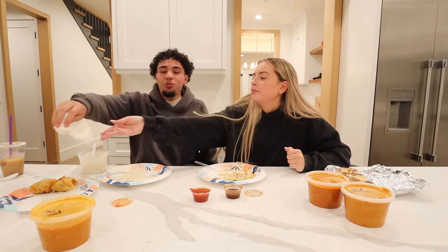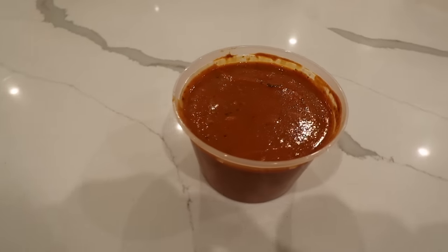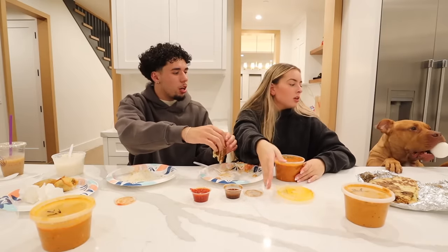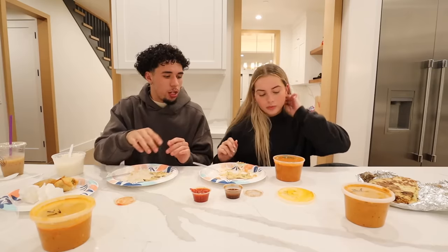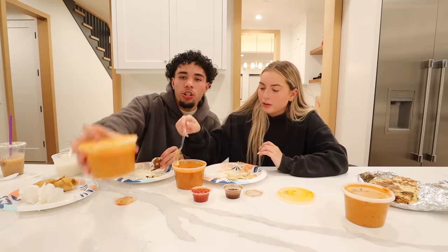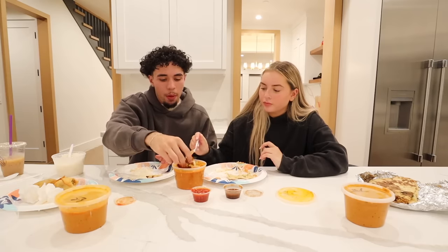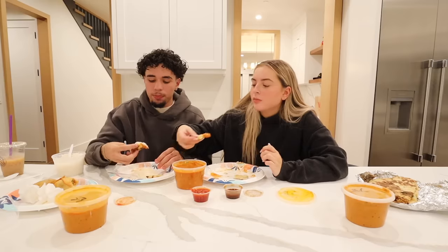Now we're going to try the chicken tikka masala. I believe it's kind of similar to the butter chicken, but I could be wrong. It's a little more orange so it might be a little more hot. The butter chicken was not spicy at all though, it was really good. I'm going to do what we did the first time - dip the naan and put rice on it. I don't even know if I'm doing this right but we're trying it out.